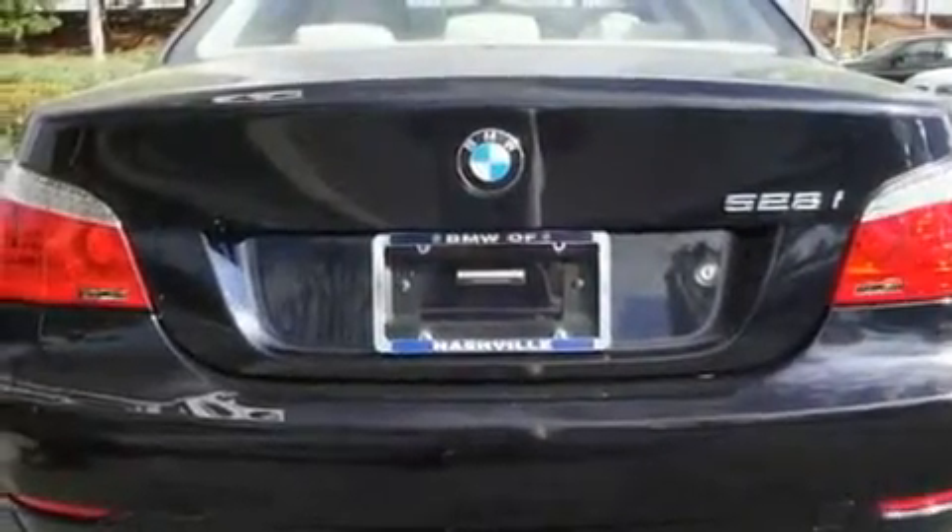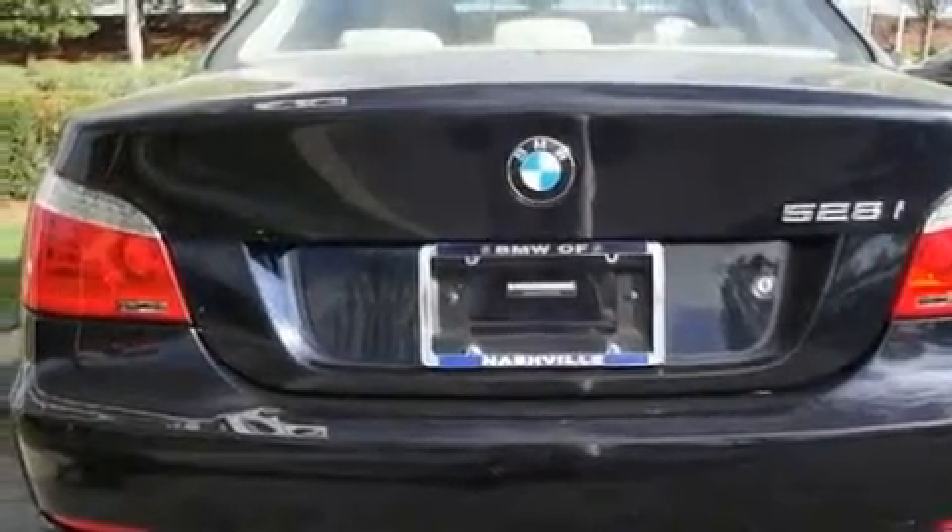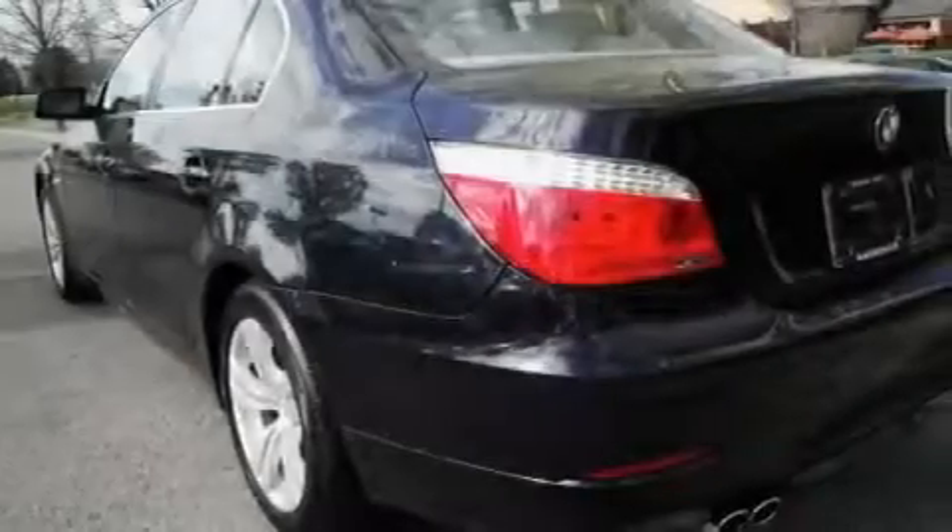Its top features include steering wheel memory settings, a power sunroof, cruise control, a CD player, leather seats, and alloy wheels.